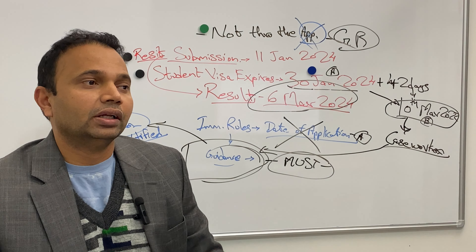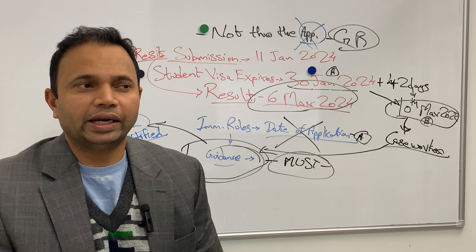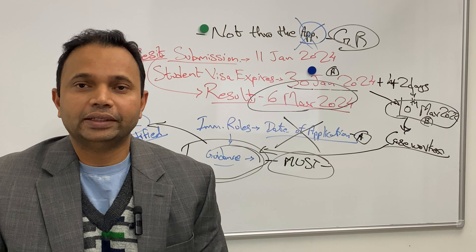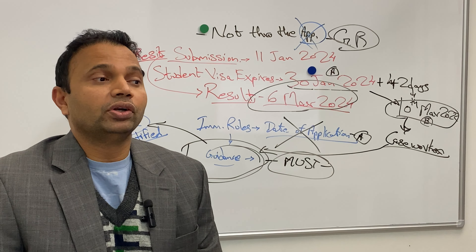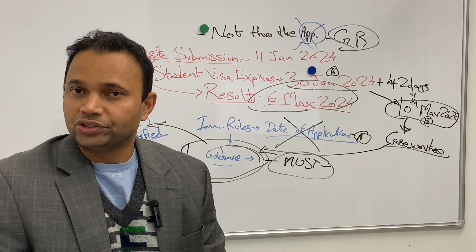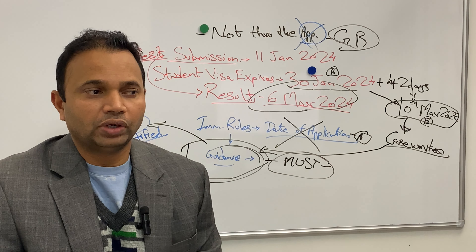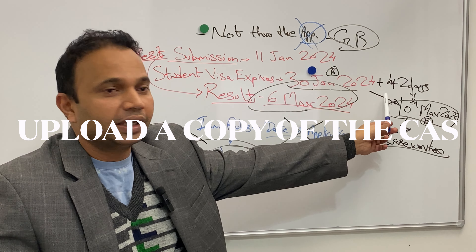What do the immigration rules say? The student sponsor must have notified the Home Office by the date of application that the applicant has successfully completed the course of study. The immigration rules are strict — 'date of application' is what it states and gives no other flexibility. However, there is the case worker guidance. You can Google 'graduate route case working guidance' and find it. The first line says the student sponsor must have notified the Home Office by the date of application — same thing.